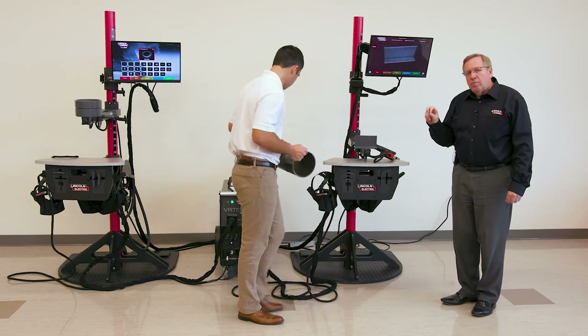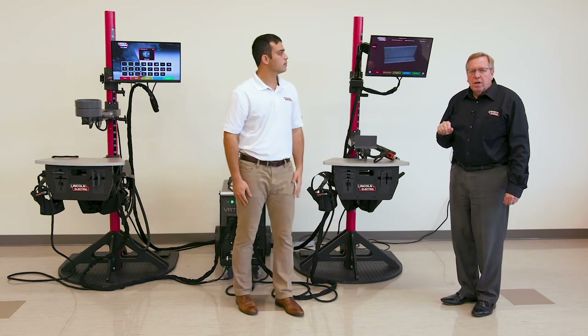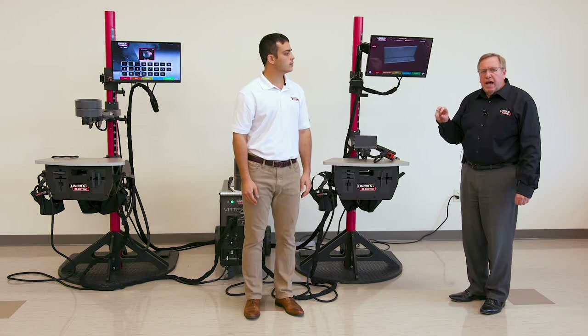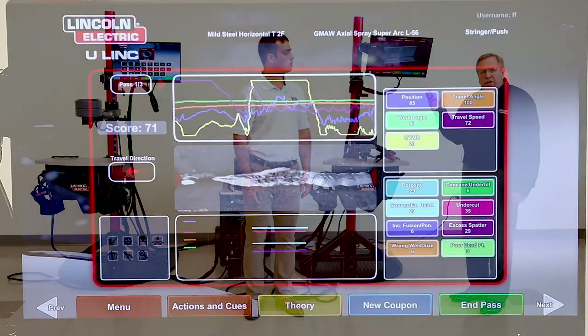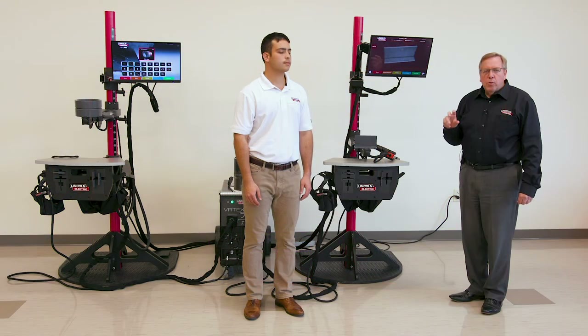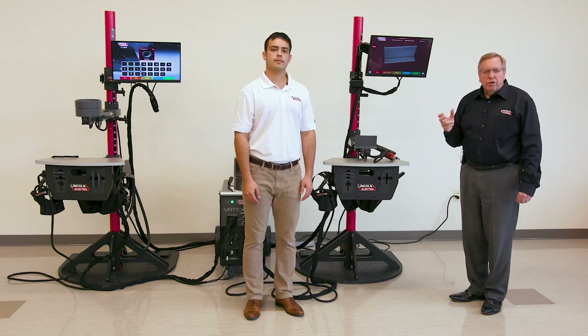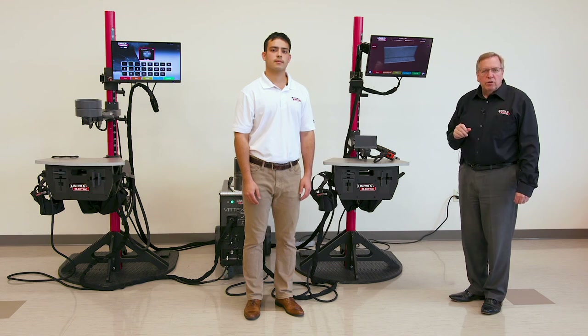So not only more arc time, but more arc time in the exact area he needs to learn. When you combine that with the laser screen — which shows all five hand movements — that helps isolate what you need to learn. Use the laser screen, isolate what you need to learn, hit new coupon, and practice on that area. When you combine that with regular welding, we're finding that students learn up to 23% faster to get good welds in the welding school.